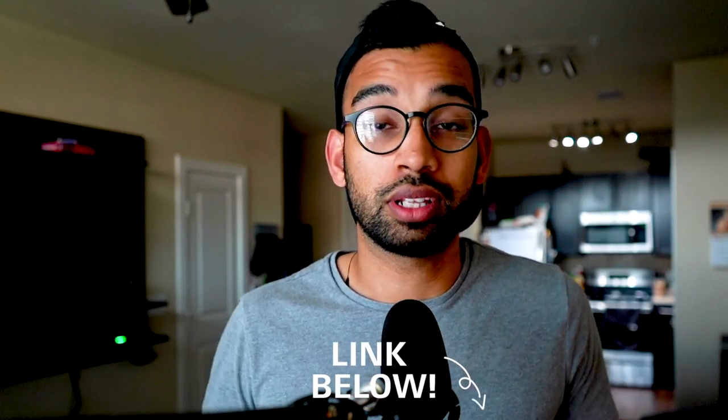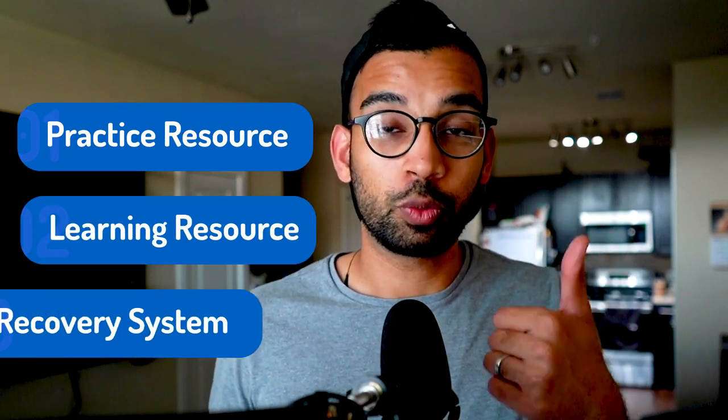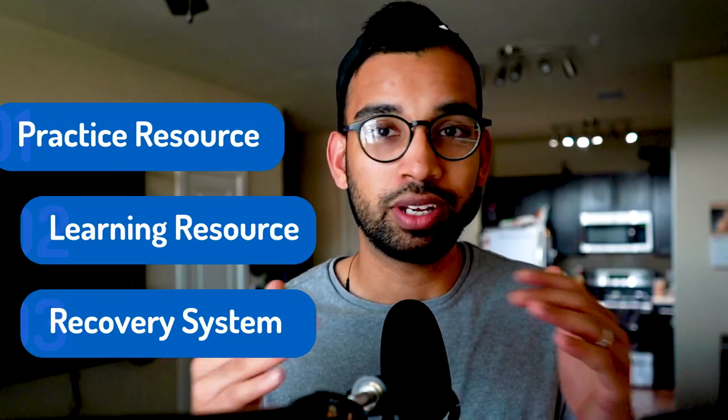Whenever I'm working with one of our coaching students, the three things I recommend are: you need to have one practice resource, one learning resource, and then one weakness recovery system. We'll talk about each of those one by one.